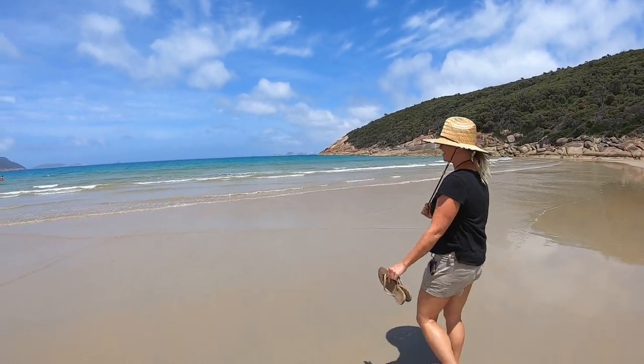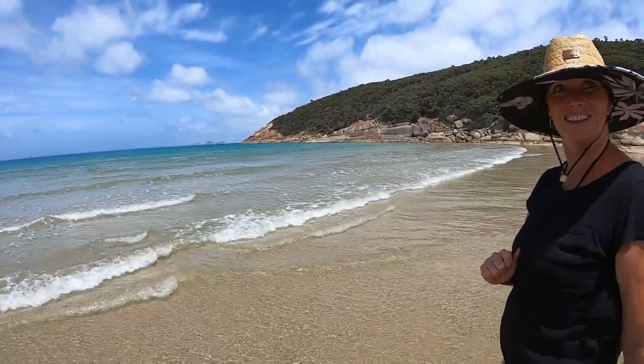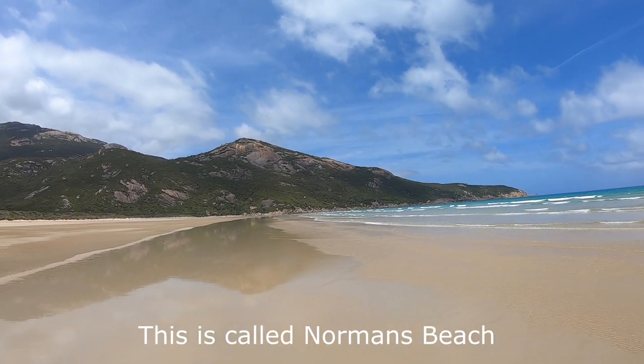We're going to see how cold the water is. Wow, it's actually amazingly warm! I guess this is called Norman Beach.